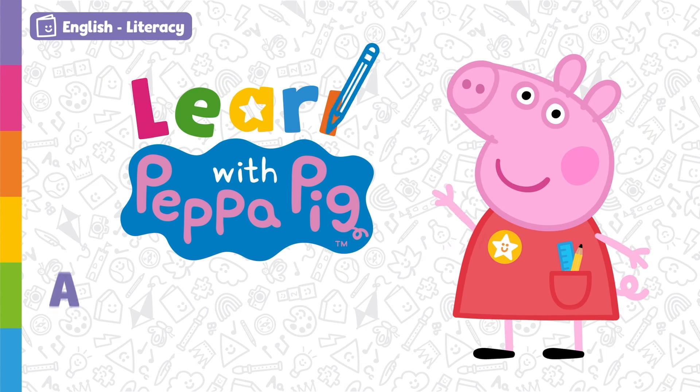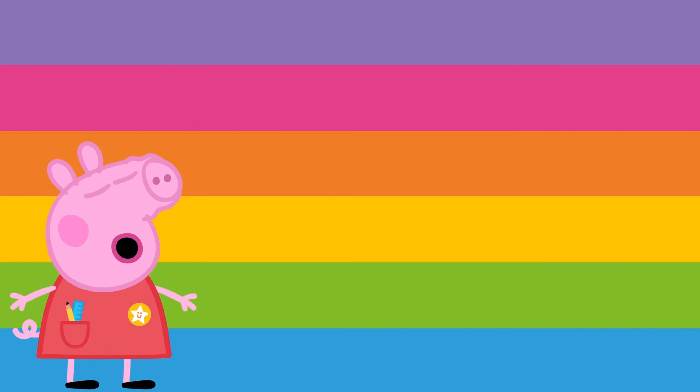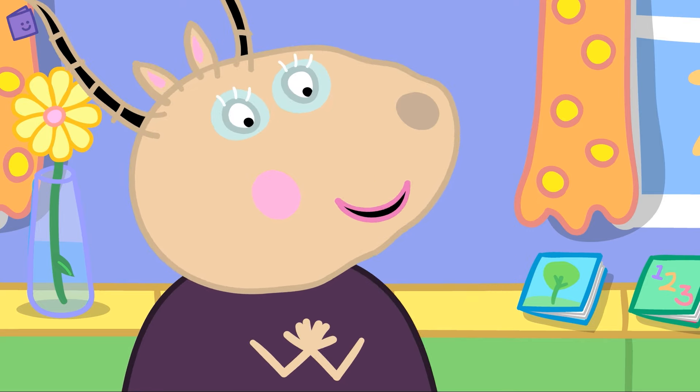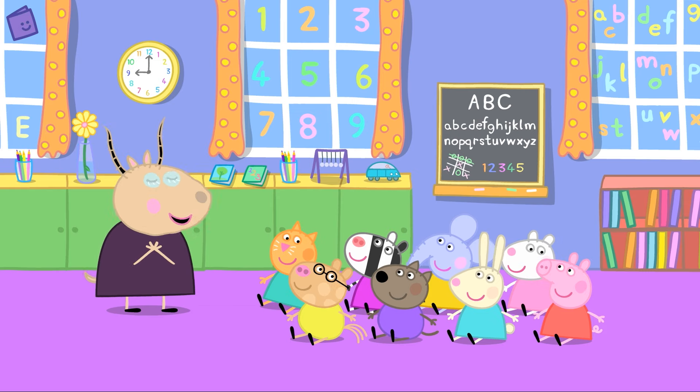Learn with Peppa Pig — a family of words. Today we are going to learn about word families. Word families are groups of words that have the same root or base letters in them. There are lots of different word families. Shall we have a look at some of them?